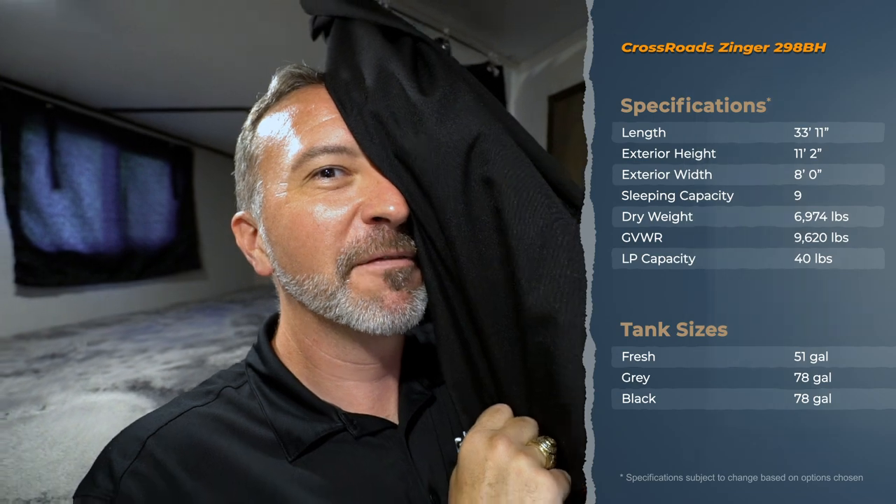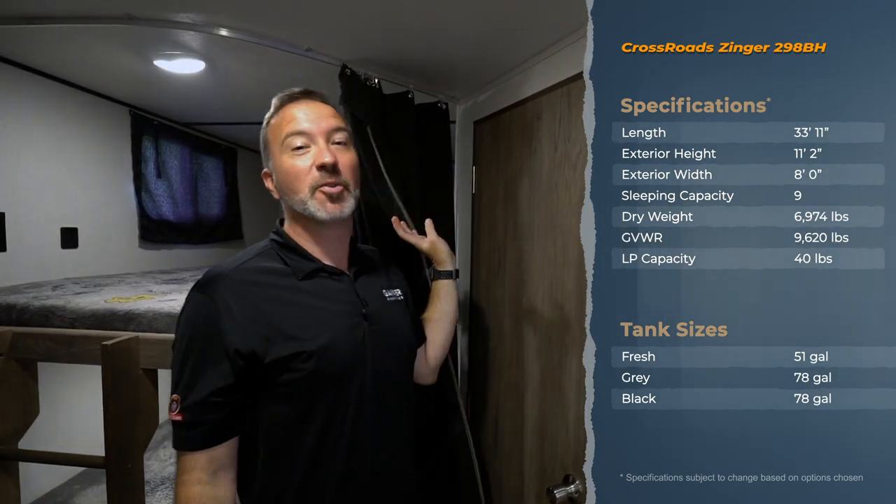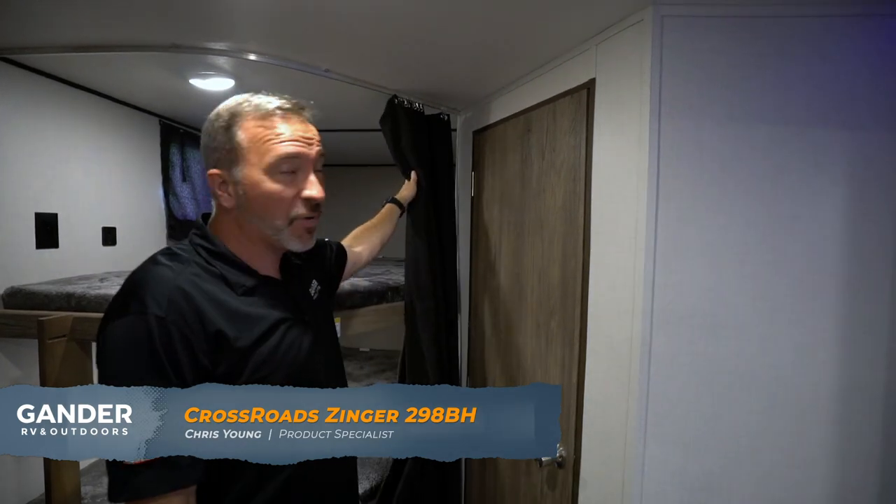What's up, it's Chris Young from Gander RV and Outdoors, standing inside the all-new Crossroads Zinger 298 BH. I was just checking out the privacy curtain.